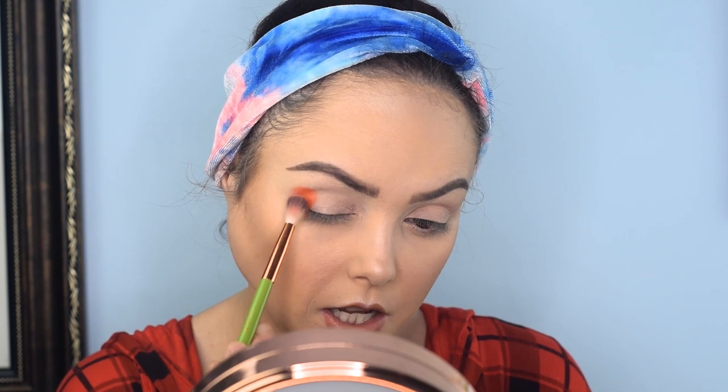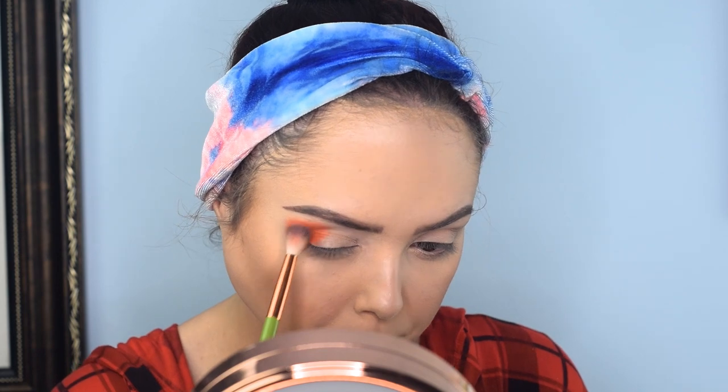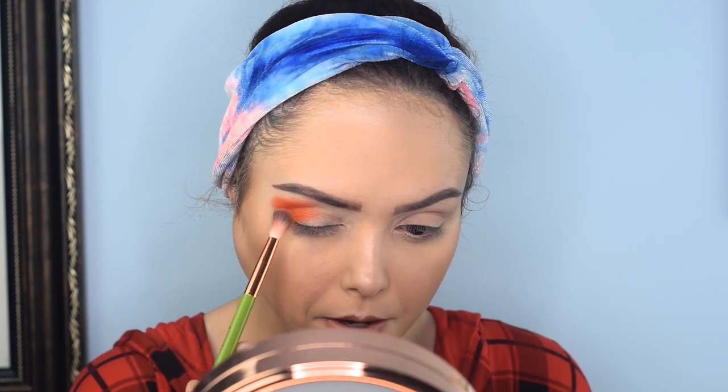If you haven't subscribed to the channel and you like what you see, you should consider doing that because we always try to put up new content. I'm going in with Yes Peaches, which is the orange color, using a fluffy brush to give it a nice wide base on my outer corner. Makeup Revolution is one of my favorite affordable palette brands right now. When I look for inexpensive palettes, I normally look at them and BH — I think they have some of the best products for the price point.